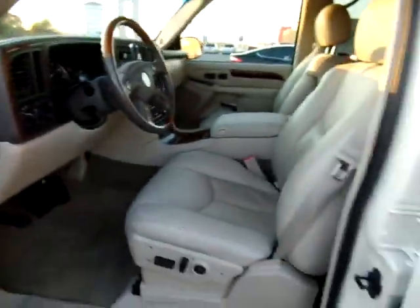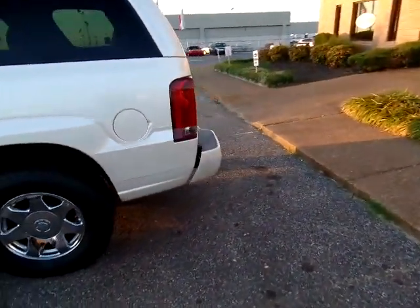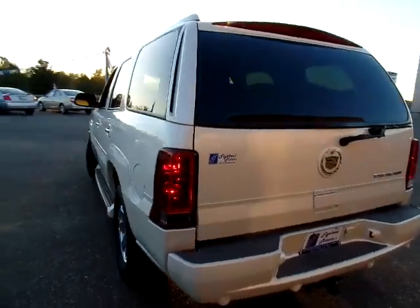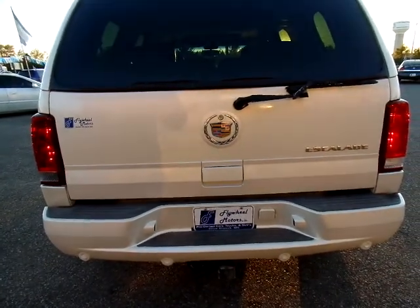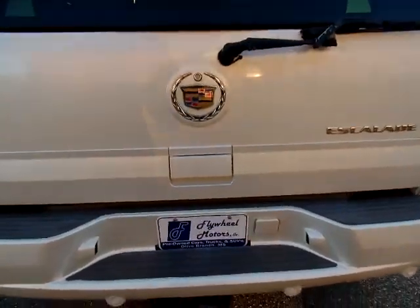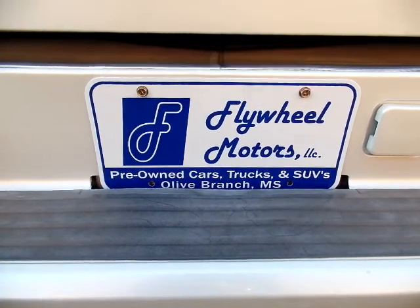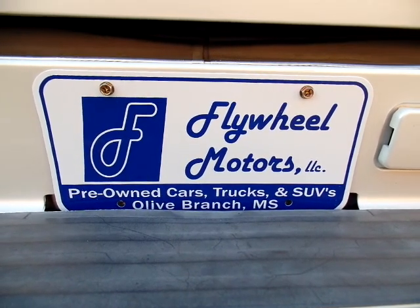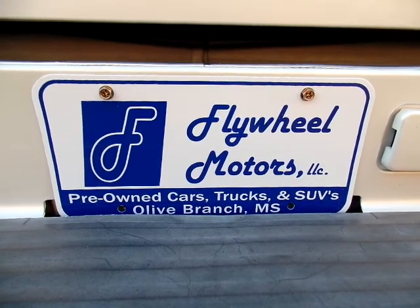I don't have the pricing information with me at the time of this filming, so if you've got questions about price, please give us a call. We do it two ways: we can either sell it straight out, cash price, Mississippi or Tennessee state tax and state title app requirements. Or you can put some money down and take part in our in-house funding program. Either way, we'd like to help you. Give us a shout at 662-420-7682, or reach us on the web at flywheelmotorsllc.com.